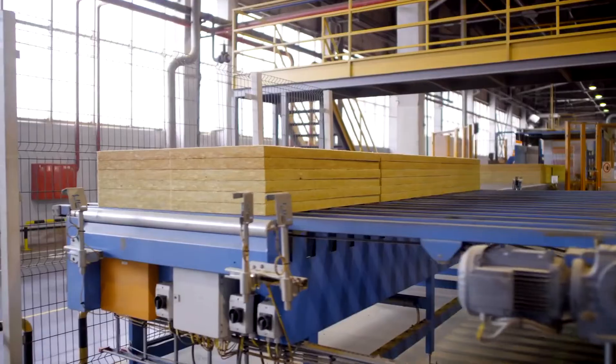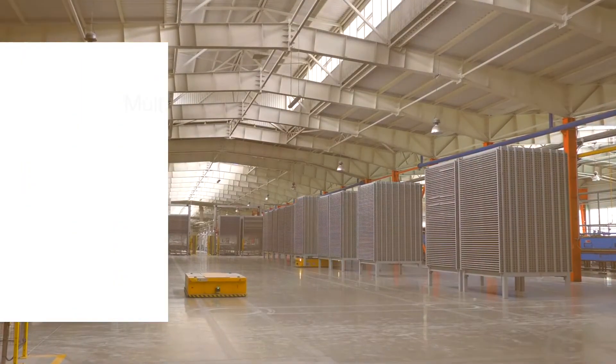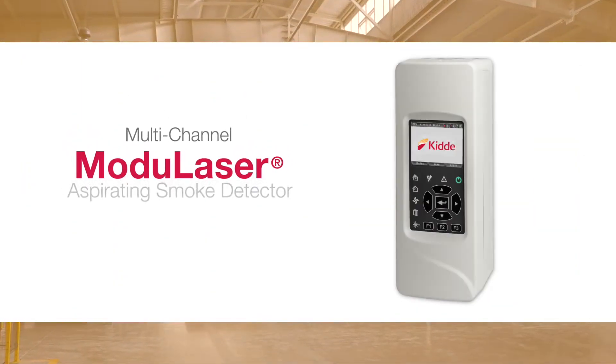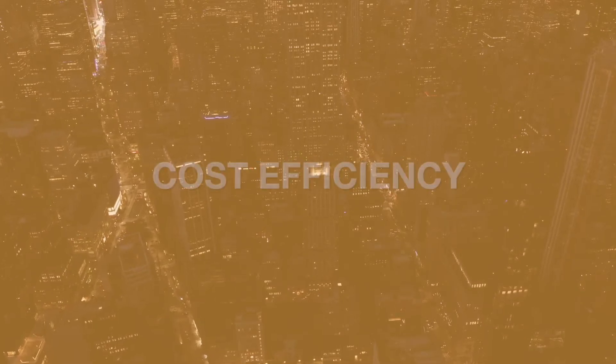Smoke detection has come a long way. Welcome to the future. Introducing Modulazer, the next level in aspirating smoke detection from KIDA, providing the ultimate in performance, flexibility, and cost efficiency.